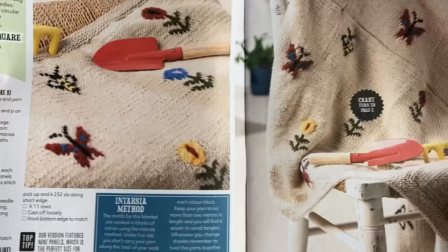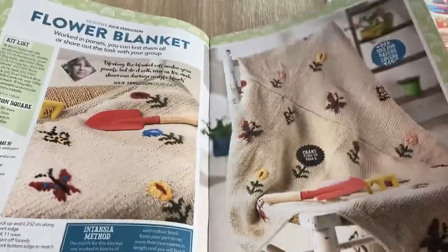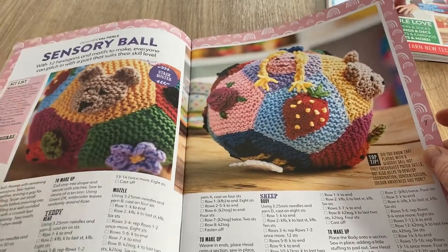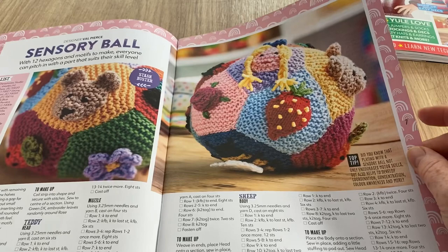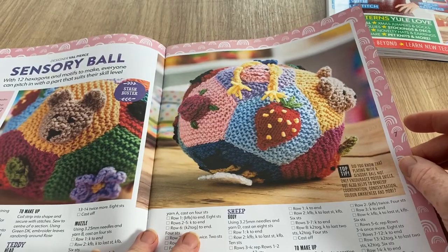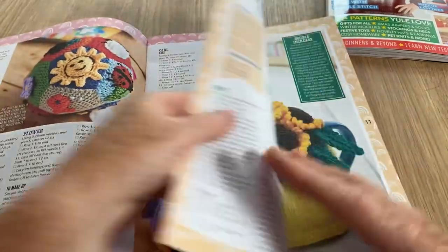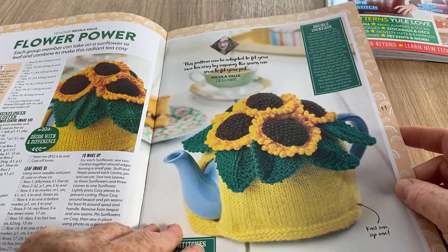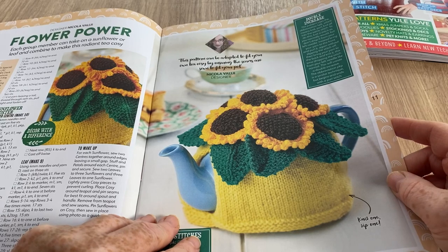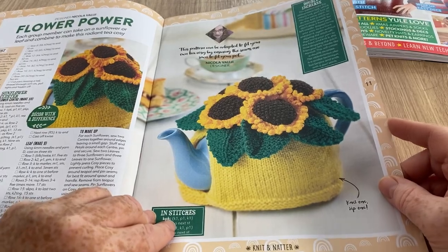There's a parody piece and the intarsia method - a little bit of how-to's as well. There's a sensory ball - I made a ball but it was more crocheted than knitted. This one's got some nice little bits and bobs on with 12 hexagons. You never know, might have to do something like this - I like magazines, they give you ideas. Flower Power - each group member can take on a sunflower or a leaf and combine it to make a radiant tea cozy, so your whole knitting group can participate.